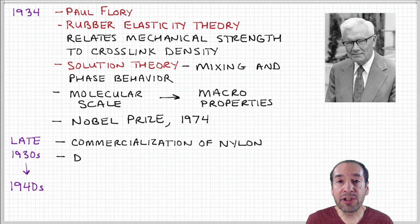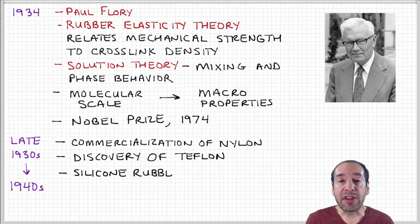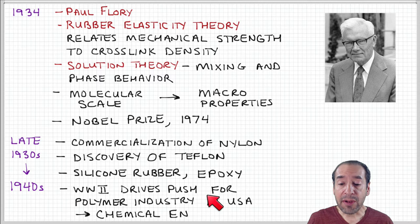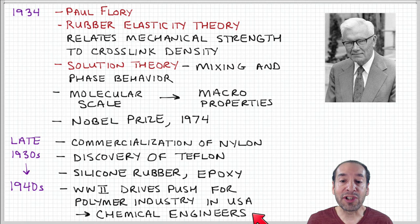In the 1930s and 40s, this industry really began to take off. Commercialization of nylon was a major driver, and discoveries kept coming — Teflon, silicone rubber, epoxies. World War II was also a significant driver, not necessarily for new chemistry discoveries, but for the technology to produce large quantities of these materials. Up until that point, synthetic polymers had been more focused in the chemistry lab, but the need to mass-produce them is where chemical engineers got involved — evolving the field toward cost-effective manufacturing.